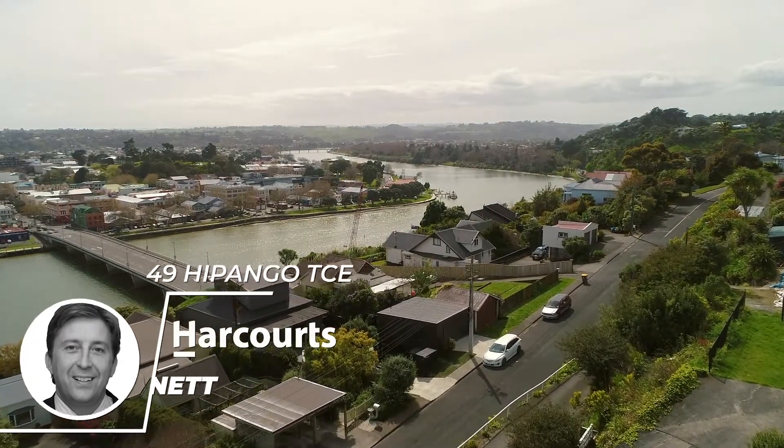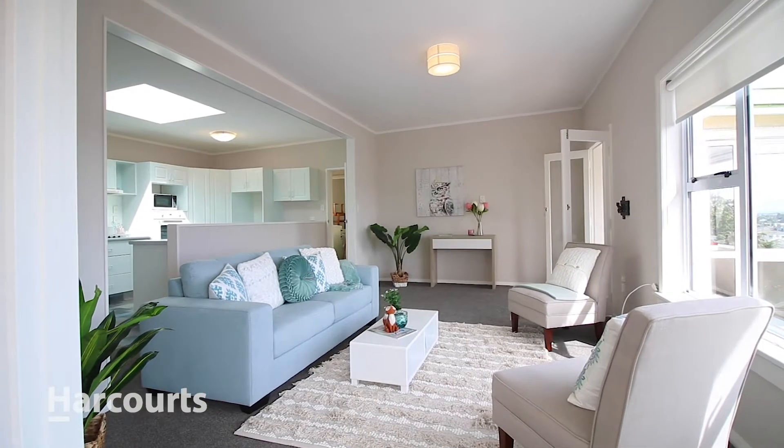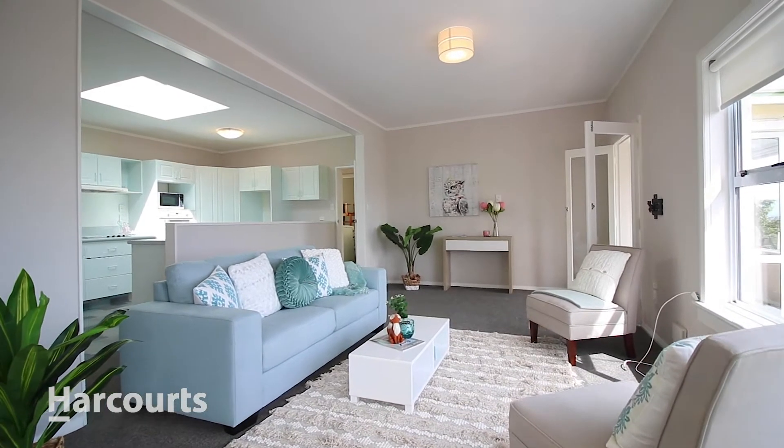This house is just like being on holiday. It's got a great feel about it, like the Greek Isles. I'll take you around.